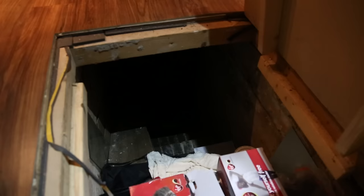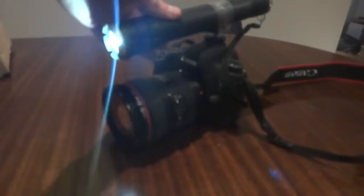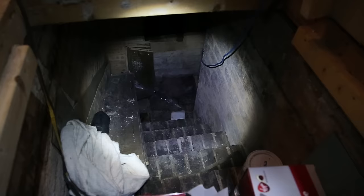I figured it was underfloor storage, so let's lift this up. It looks like it goes down pretty deep. I've mounted a torch on top of the camera so we get a nice clear view. It's 10 o'clock at night and I'm on my own, but I've explored the house thoroughly so hopefully it'll be okay.